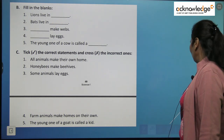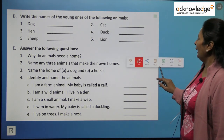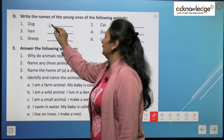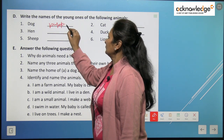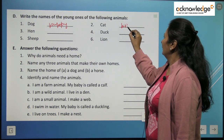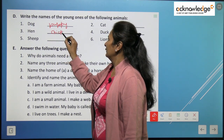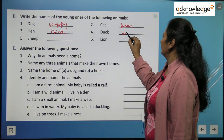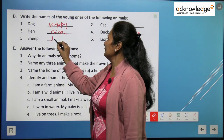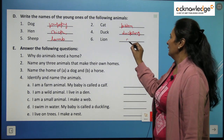Write the names of the young ones of the following animals: The young one of a dog is called a puppy. The young one of a cat is a kitten. The young one of a hen is a chick. The young one of a duck is a duckling. The young one of a sheep is a lamb. And the young one of a lion is a cub.